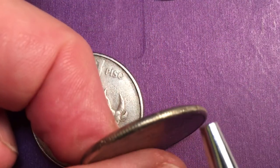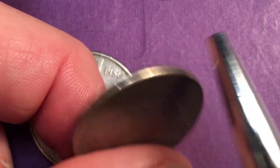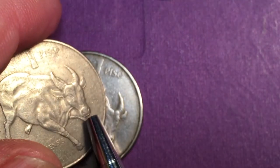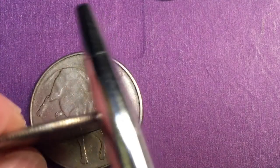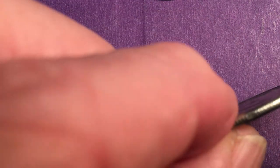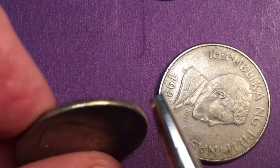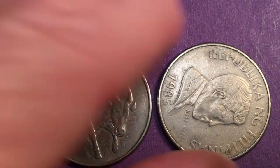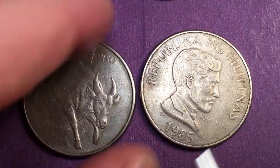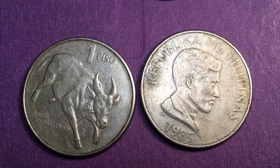The coin has a reeded edge, and both of the large peso coins have the exact same reeding. You can see how this one has worn down quite a bit — it's a lot darker and got much more use. The edge has worn so much it almost looks smooth, but it is still a reeded edge coin, just like the other one.